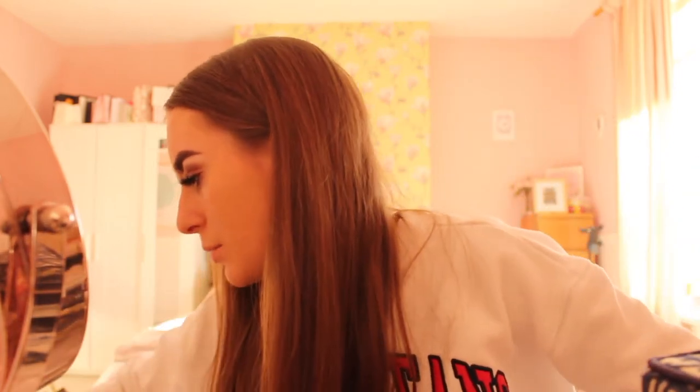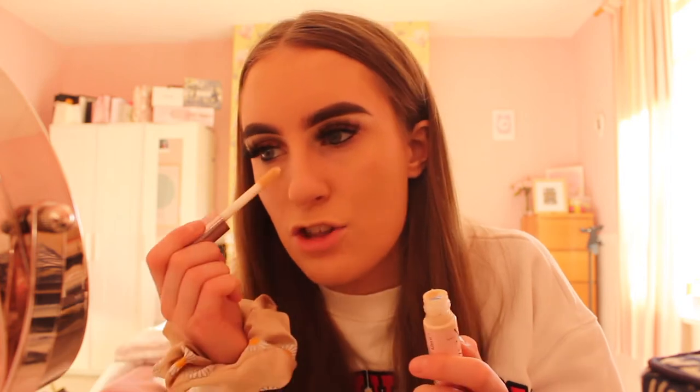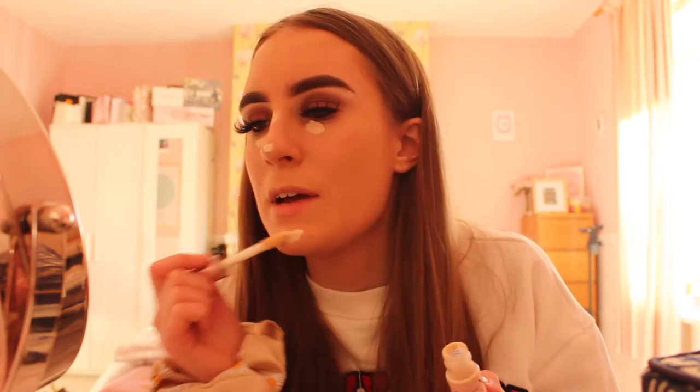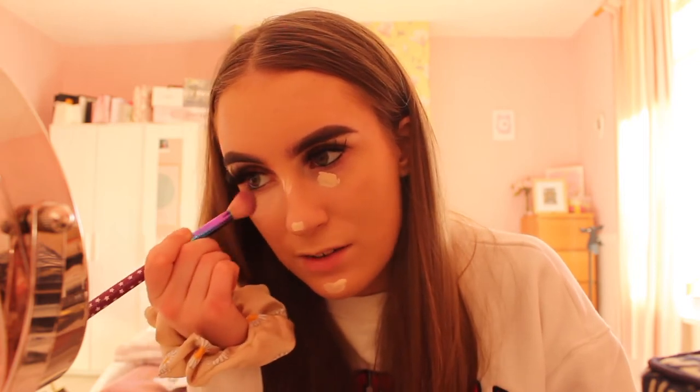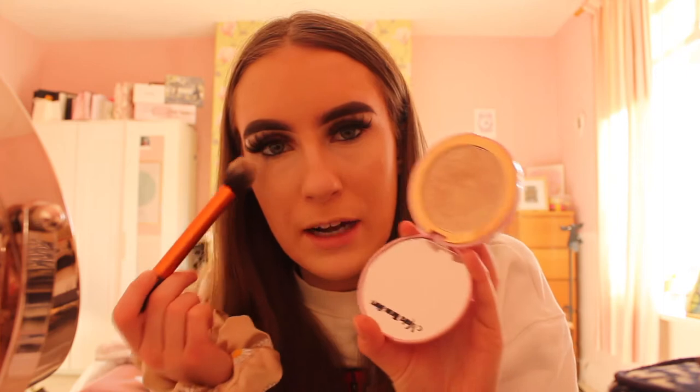For concealer, I'm testing out the Poundland Tide and Chic super-size one — it's a bit watery but actually really good, just not as high coverage as the Revolution one. I'm going to put the Revolution concealer over it. Instead of powder under my eyes, I use a little bit of highlighter — just lightly tap the Doll Beauty highlighter under the eyes so they go really light rather than orange.